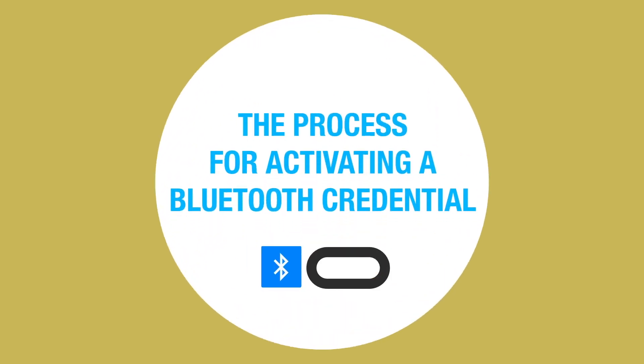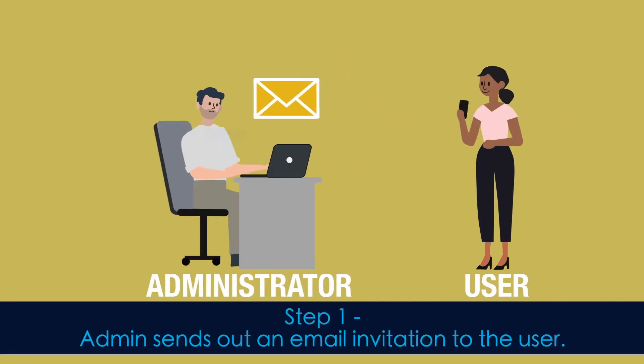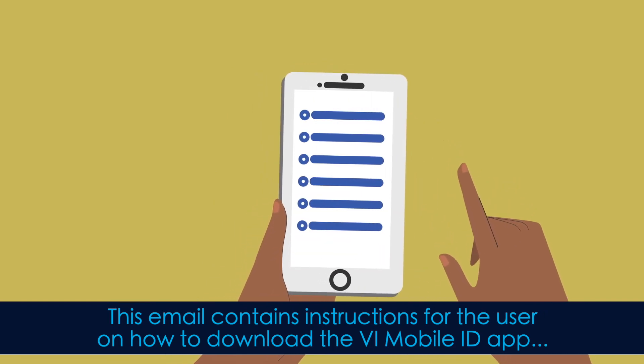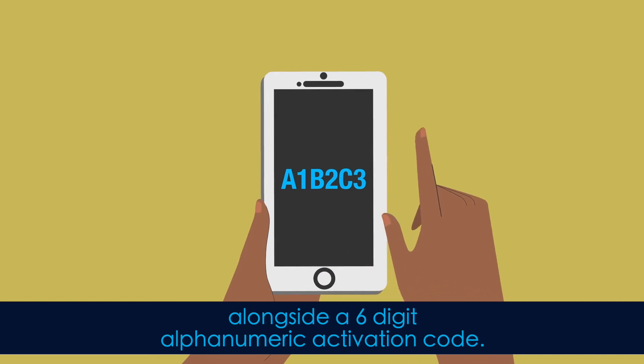This is the process for activating a Bluetooth credential. Step 1: the admin sends out an email invitation to the user. This email contains instructions for the user on how to download the VI Mobile ID app, alongside a six-digit alphanumeric activation code.